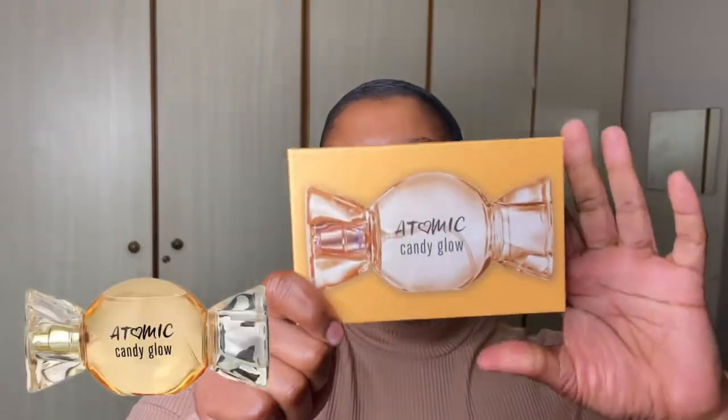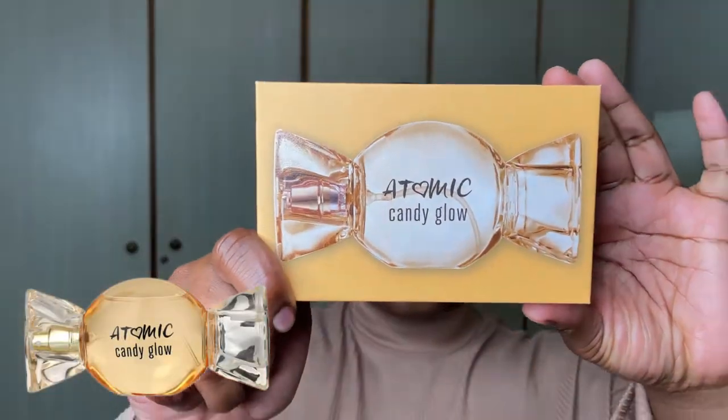Today's fragrance is Atomic Candy Glow, and this is an affordable fragrance. What attracted me to buying it was the packaging — I was walking down the aisle, I saw this, and I thought, okay, I want to try this. The price was actually okay, so I didn't mind buying it.